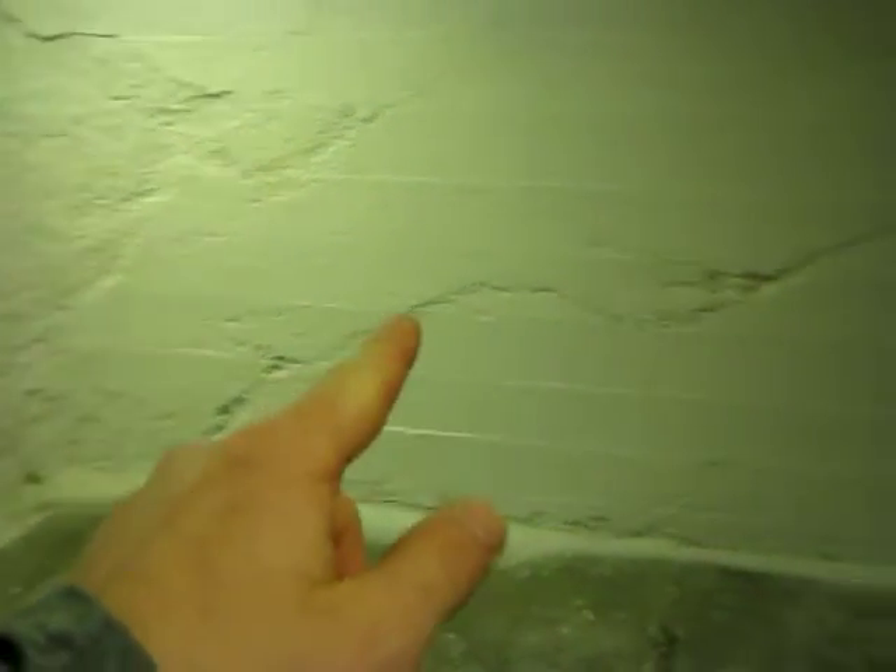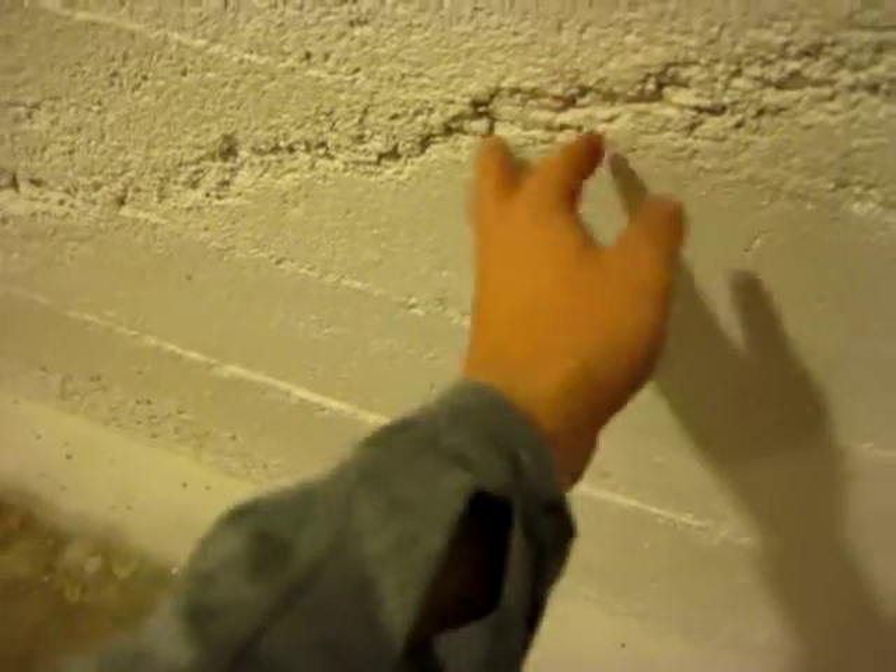Then you've got the crack that goes all around here — you can see it all around there. It's hard to tell if that'll bring in any moisture or anything. Just a little bit of settlement.